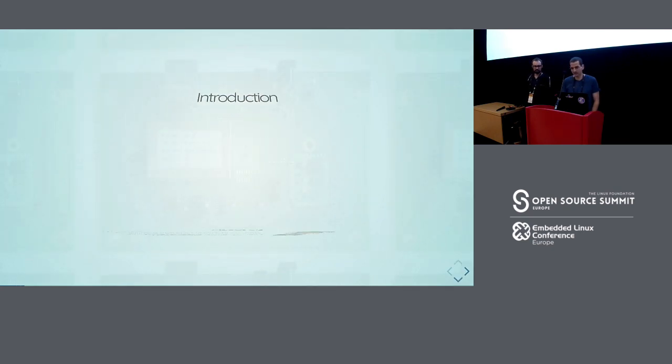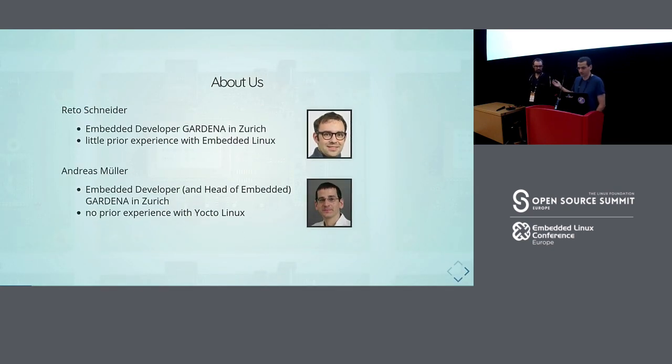Starting with the introduction: Rita Schneider and myself both work at Gardena in Zurich. We've both been doing embedded development for quite a while, but more with microcontrollers, not so much with embedded Linux. Both of us had very little experience with embedded Linux and no experience with Yocto. So that was pretty new for us.